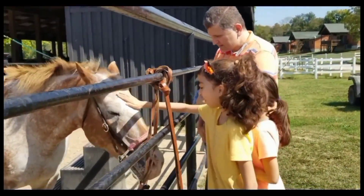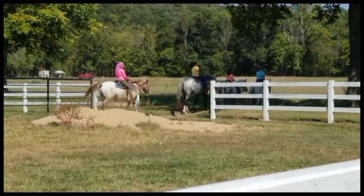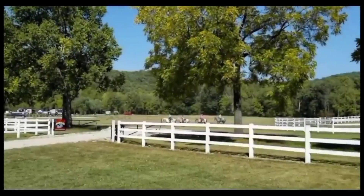Our family is in love with horses, so we found some local stables that offered horse riding, and here we go.